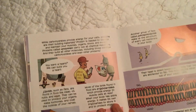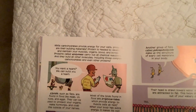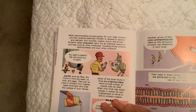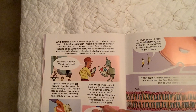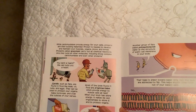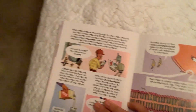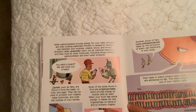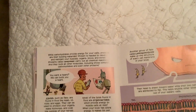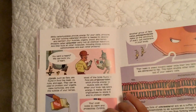While carbohydrates provide energy for your cells, proteins are building materials. Protein is needed to develop and maintain your muscles, organs, blood, and bones. Proteins called enzymes carry out all chemical reactions, and they build all other molecules, including those complex carbohydrates and even other proteins.